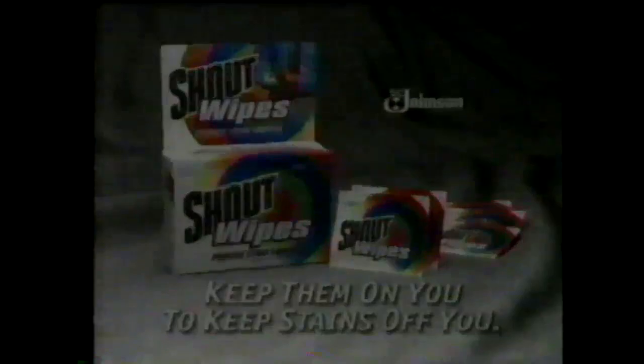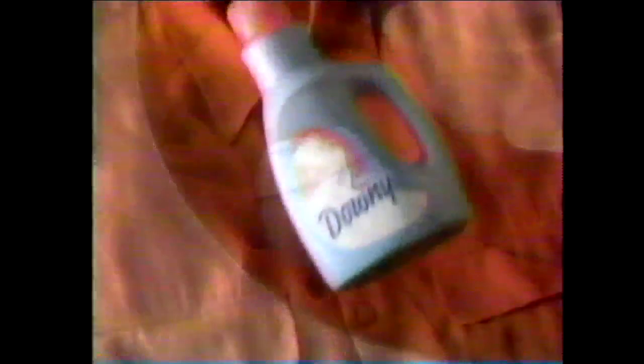Now wipe out stains wherever you go — just rub on to help remove stains in a matter of seconds. Shout wipes: keep them on you to keep stains off you. New Downy brings you Downy Care. You get more than fluffy softness — now it helps keep clothes looking like new. New Downy cares for clothes in the rinse by protecting them from fading. Over time, it helps keep clothes looking like new with the most fluffy softness of any leading brand. Only Downy has the Downy Ball — toss it in at the start and get the best fabric care ever.